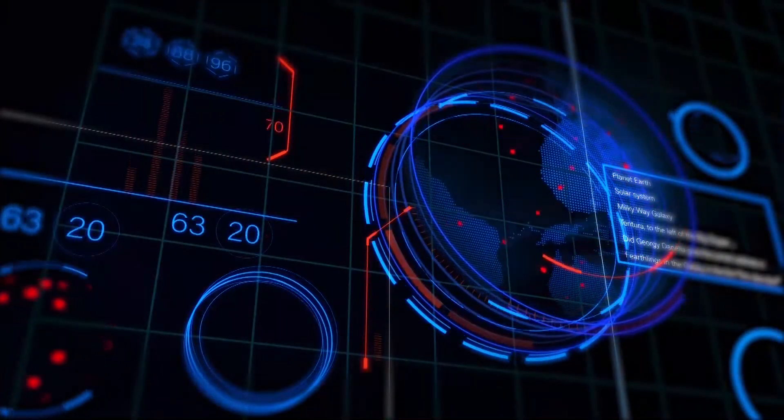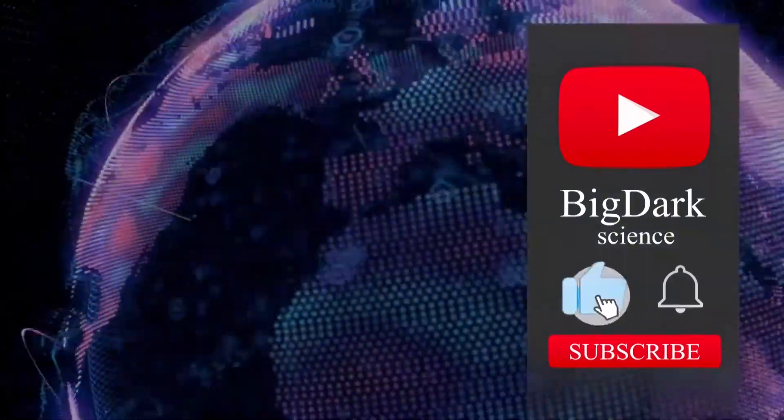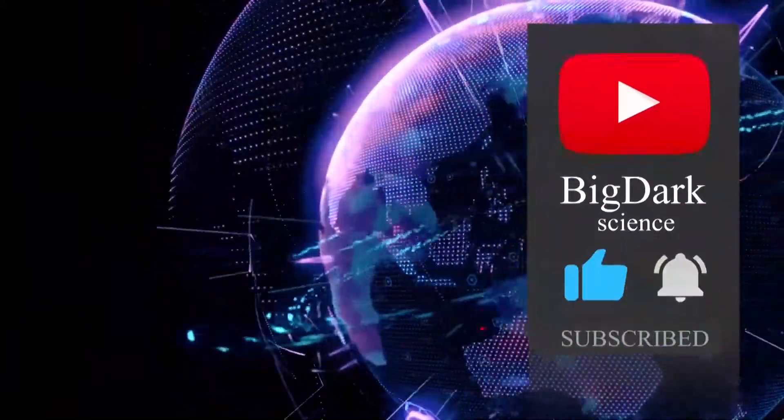Greetings to dear friends, thank you for choosing the Big Dark channel for teaching scientific content. Please do not forget to subscribe, like, and comment to support the channel.